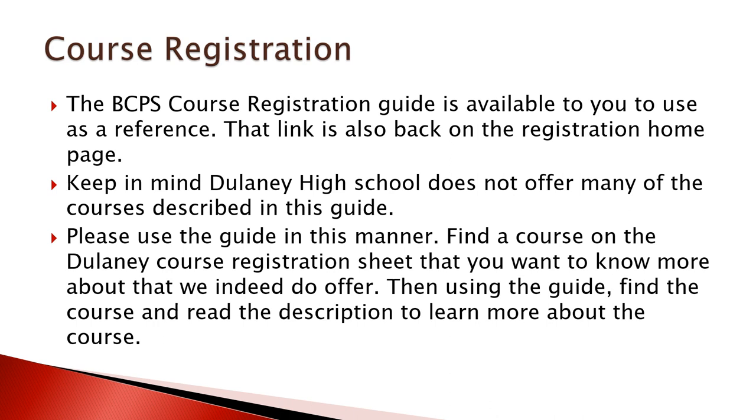The BCPS course registration guide will also be available on the registration homepage. Keep in mind that the classes in this guide are not necessarily offered at Delaney High School — this is why you should always reference your course registration sheet first, as those are the classes actually at Delaney. If you see a course and wonder what it's like or want the course description, go back and refer to the guide. Use the guide more like a dictionary — you don't go to the guide first.